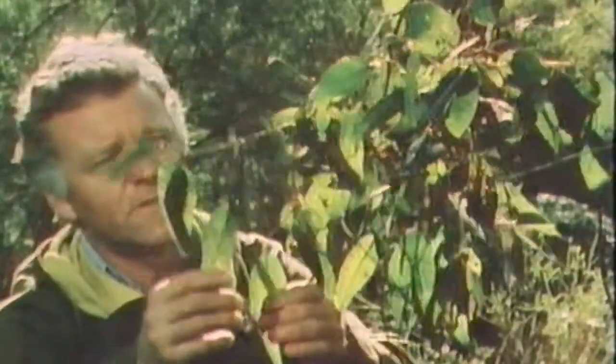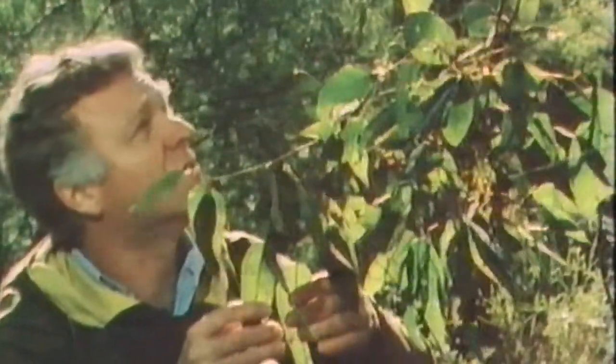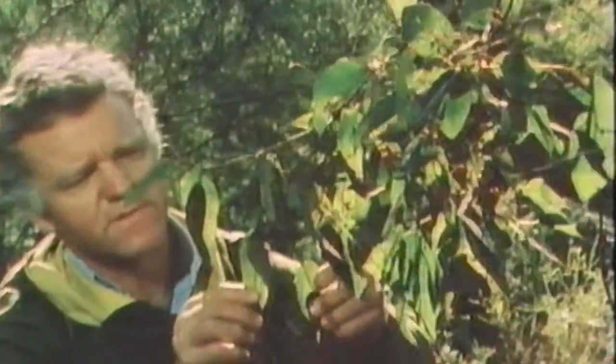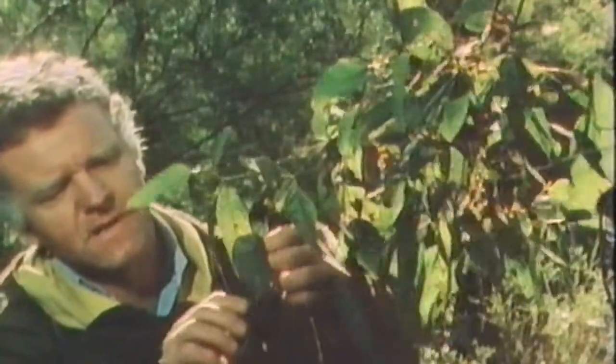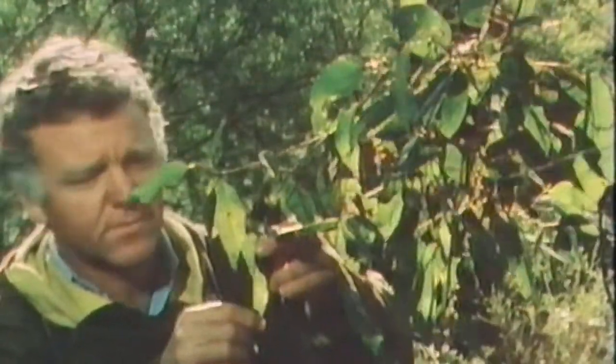Leaves might look insignificant; however they have a vital function. When in sunlight, all green parts of a plant help provide us with air. Through the process of photosynthesis, they take in carbon dioxide from the atmosphere and change it into food for themselves to grow. At the same time they release oxygen, which you and I can breathe.